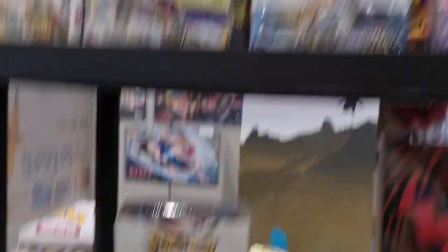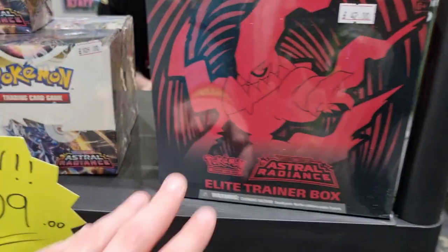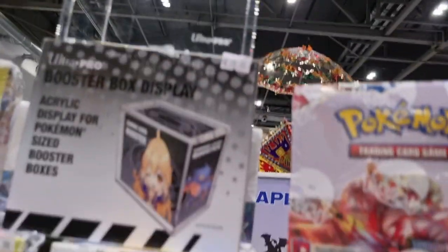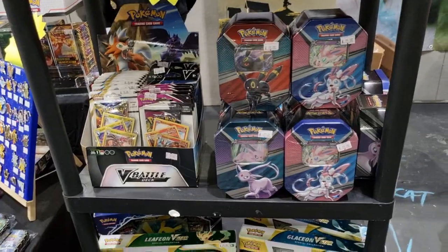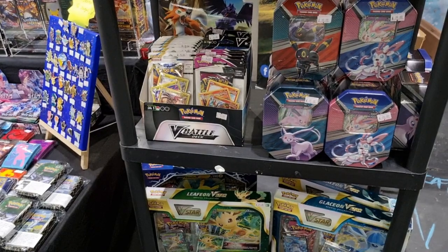We've got some nice booster boxes — obviously the new Astral Radiance booster box. We had the Elite Trainer boxes at £39; they all sold, so we've only got like three left at £42 now. We've got an acrylic display case, the Ultra Pro one. There's some random bits and some nice Eevee tins. I think this is the tin we got the Charizard V from — I think it was the Espeon tin.